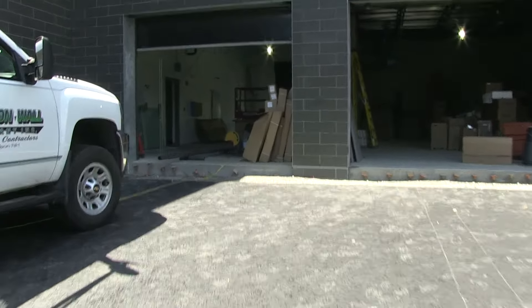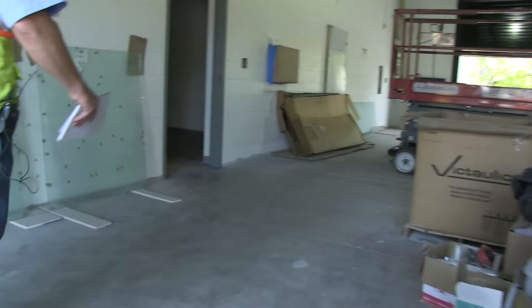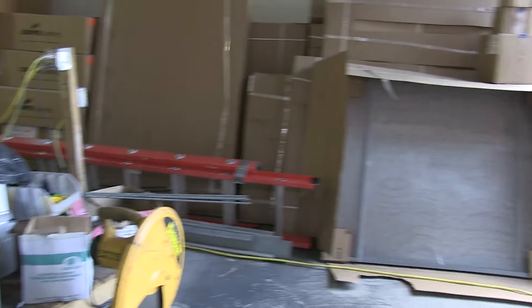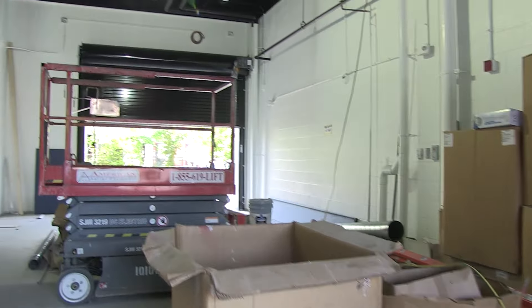Right now we're using this area for storage. As you can see, we have some of the finished items still boxed up out here, but this is where the officers will drive in with the cruiser and be able to go right out through the other way when they're done unloading their prisoners.